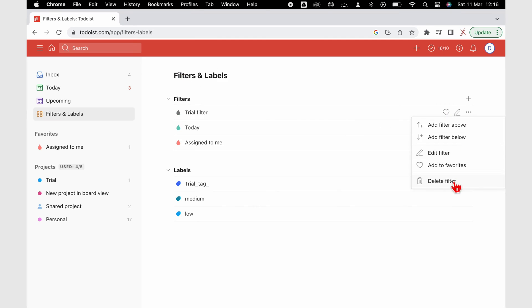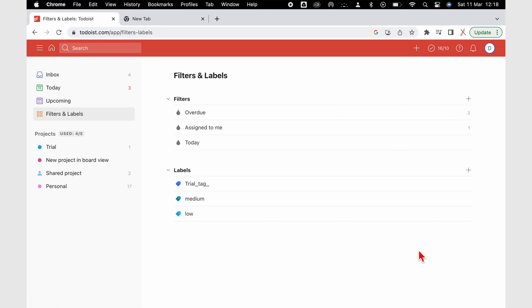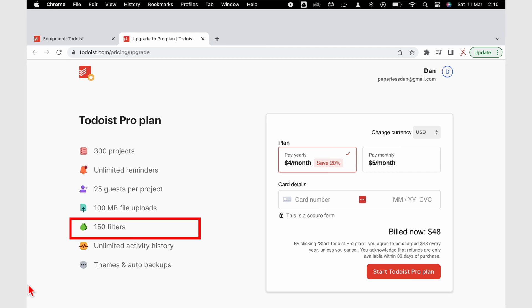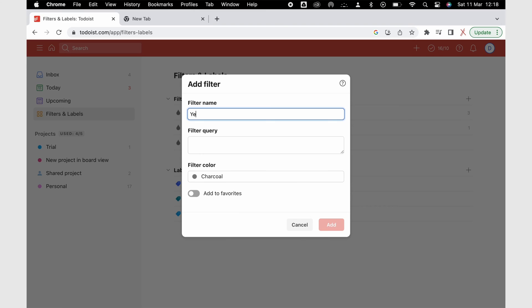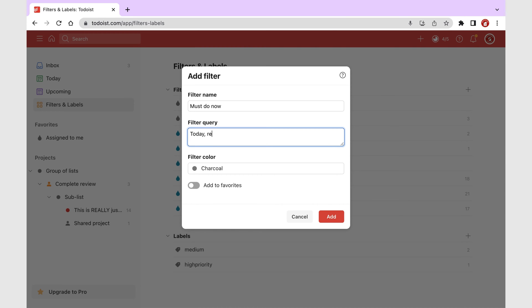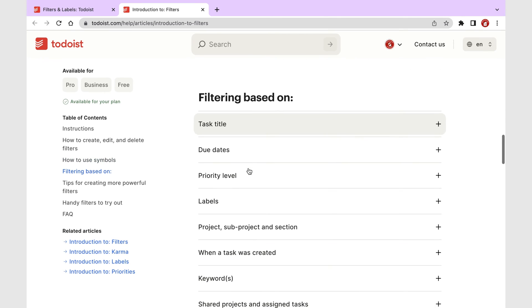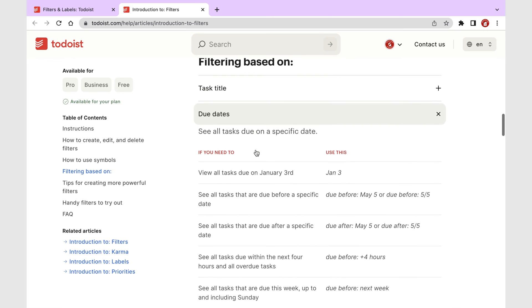Filters in Todoist are smart lists. You only get 3 on the free version and 150 filters on the pro version. It's not really practical to have that many smart lists unless you're a team — and Todoist is not an app we'd recommend for teamwork. Besides, filters in the app are a bit difficult to understand; there are apps that have simplified this feature, and it's better to use those for this.